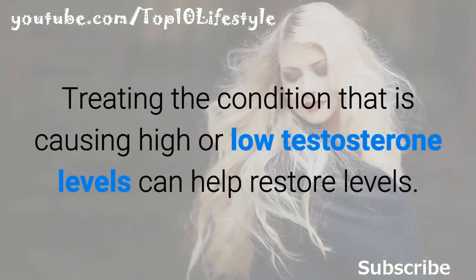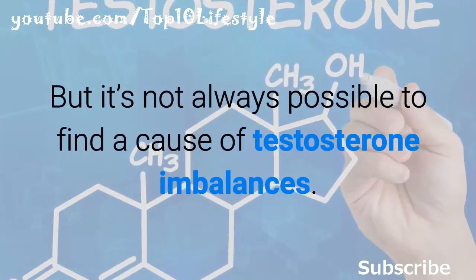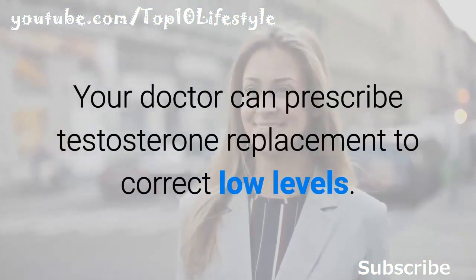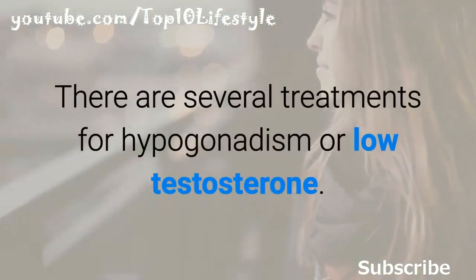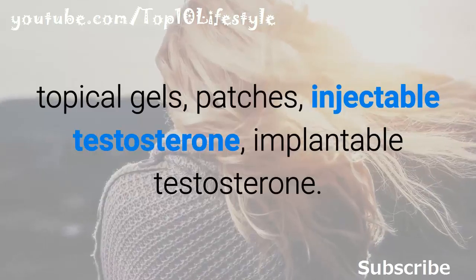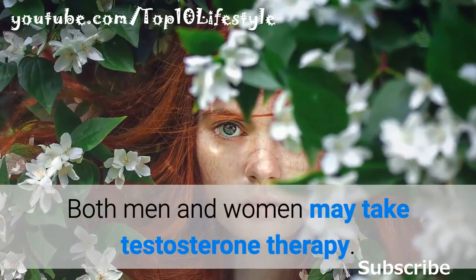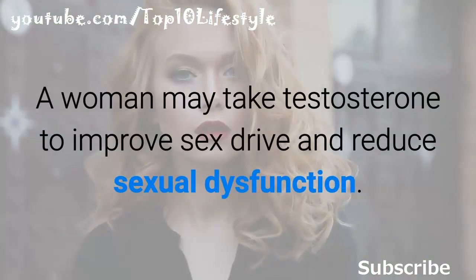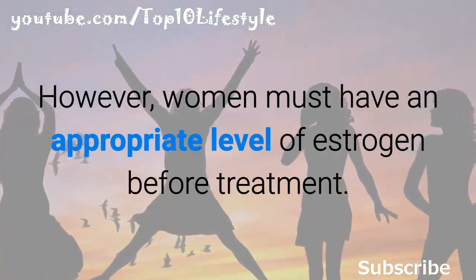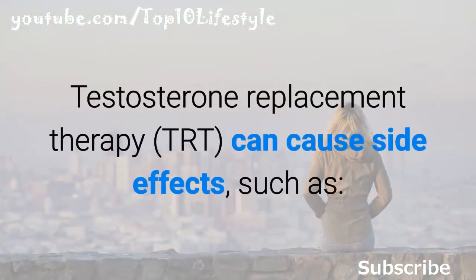Treating the condition causing high or low testosterone levels can help restore balance, but it's not always possible to find a cause. A doctor can prescribe testosterone replacement to correct low levels. Several treatments exist for hypogonadism or low testosterone, including topical gels, patches, injectable testosterone, and implantable testosterone. Both men and women may take testosterone therapy — a woman may take it to improve sex drive and reduce sexual dysfunction, but must have an appropriate level of estrogen before treatment.